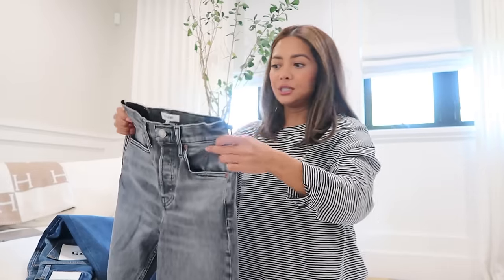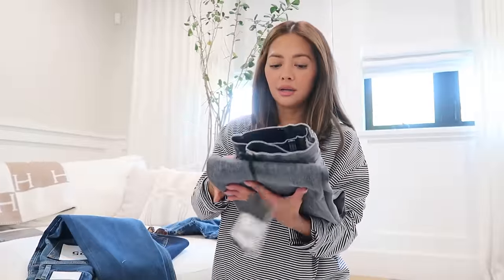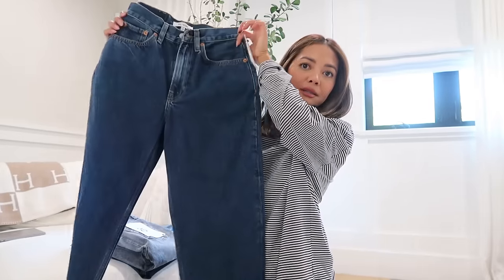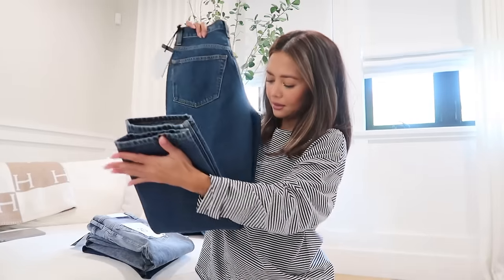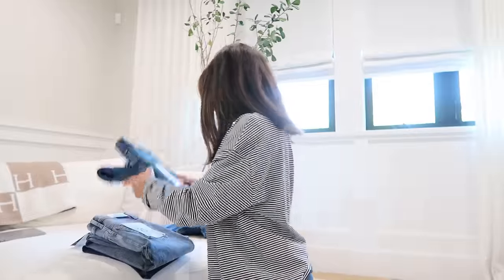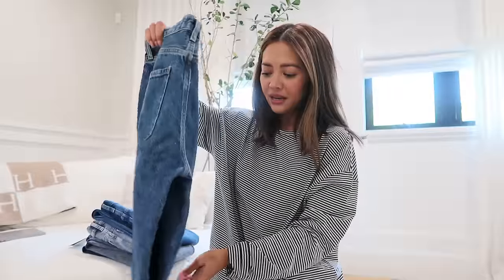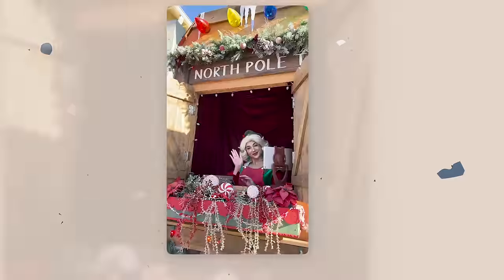I'm getting my clothes together — I have all these jeans I need to see if they fit. These are some Redone jeans they sent me in a really nice package. Their jeans are pricey but they're so good. I also got these ones — I love this wash, you guys have been seeing me wear this wash a lot. I'll share some of the footage from the North Pole, I only have iPhone footage so I'll give you guys some of that.